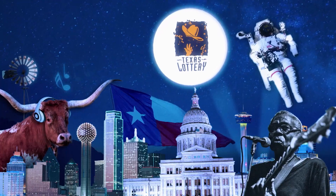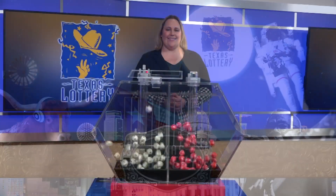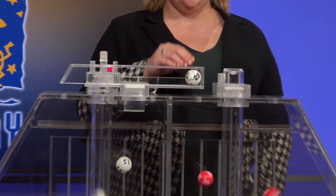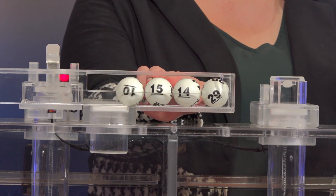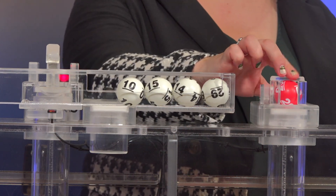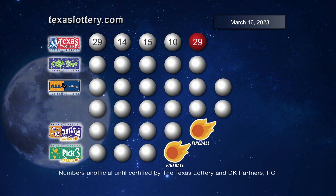Get ready to play the games of Texas for Thursday, March 16. Tonight's Texas Two-Step jackpot is $225,000. Our first number is 29, up next is 14, then 15, and 10, and our bonus ball is 29. Once again, those winning Texas Two-Step numbers are 29, 14, 15, 10, and a bonus ball of 29.